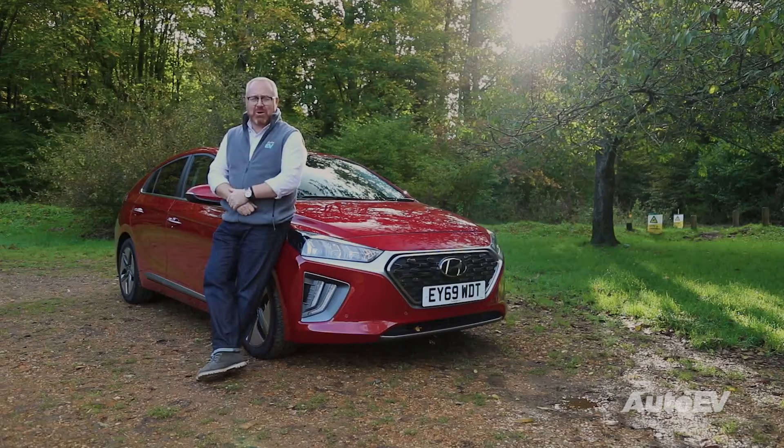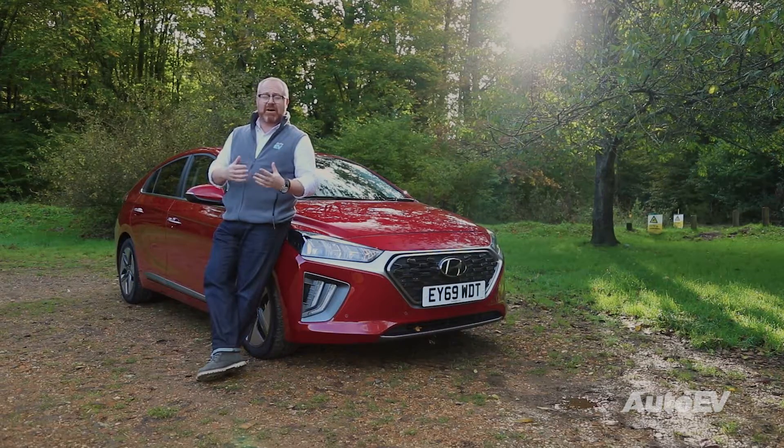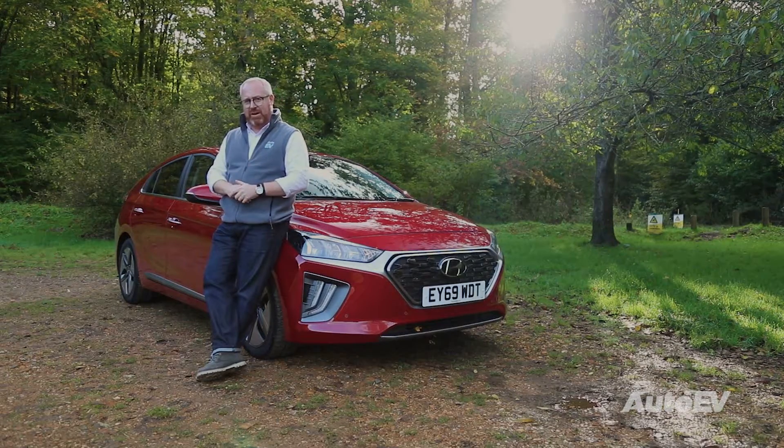Hello and welcome to AutoEV and our first in a series of the Beginner's Guide to Electric Cars. In these first few episodes we're going to be looking at the cars themselves, the differences between a hybrid, a plug-in hybrid and a full electric vehicle.